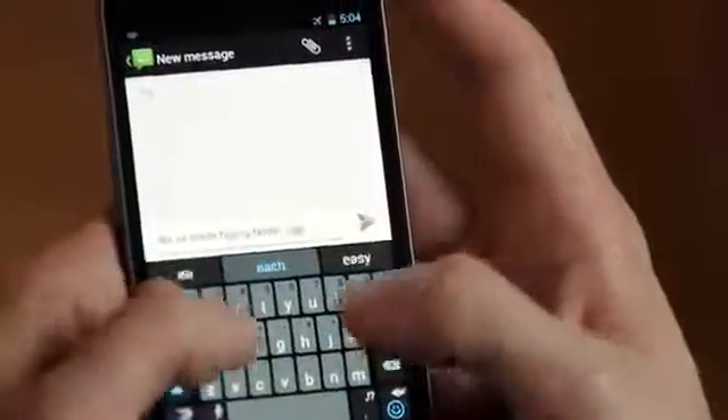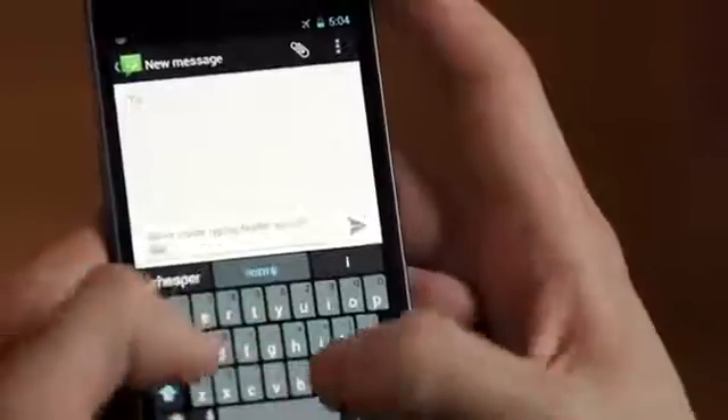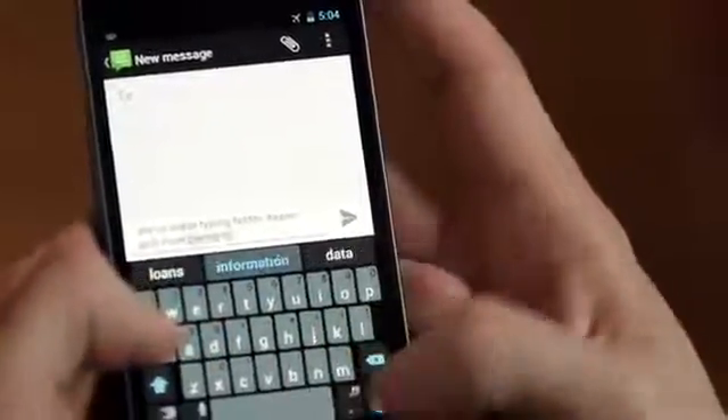SwiftKey 3, our latest version, is now available and it makes typing faster, easier and more personal than ever.